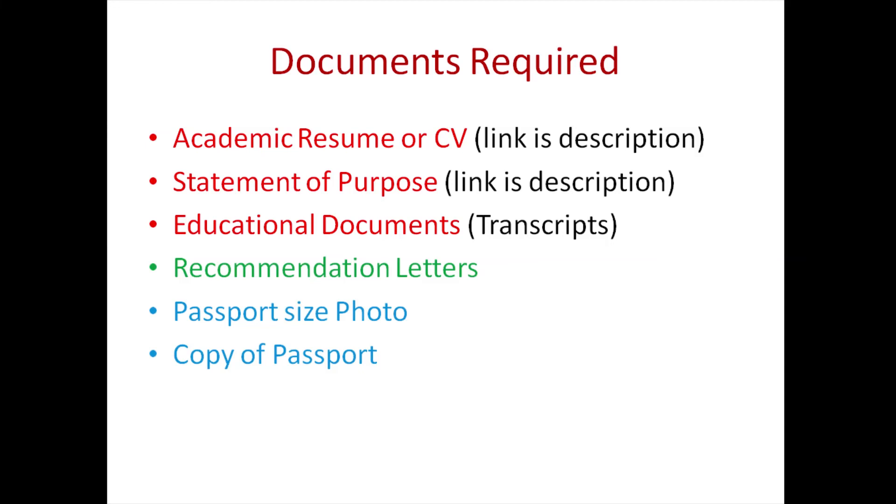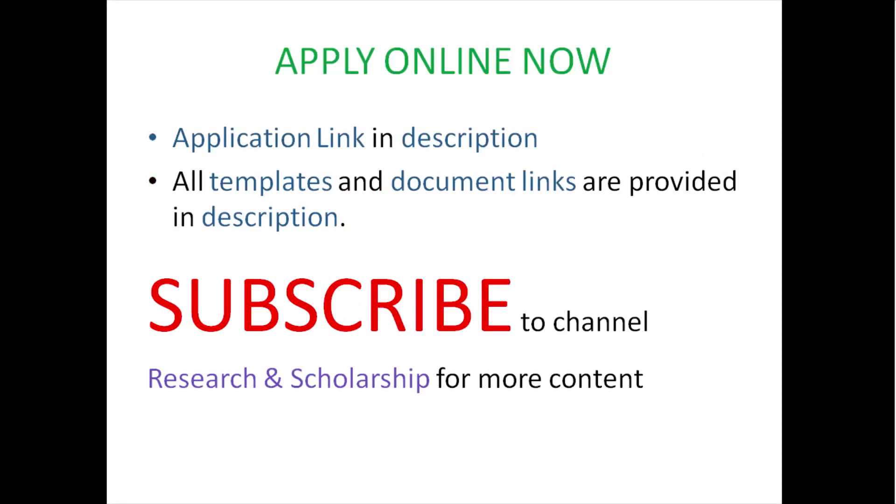Now you can start applying. Apply fast, because the deadline is on the 15th. The application link is provided in the video description. Good luck guys. Please subscribe to Research and Scholarship. Thank you.